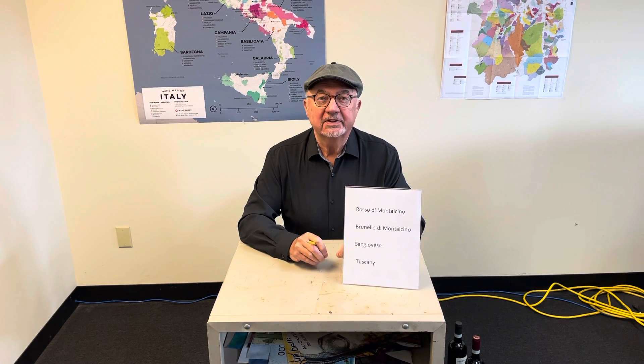This is Ciao Daniel from Wines from Italy. Today I'm going to talk about the wine Rosso di Montalcino.